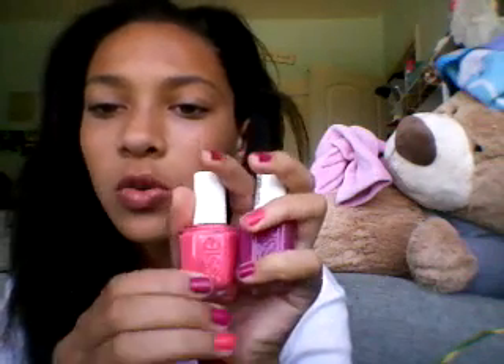I got two beautiful Essie nail polishes. This one is in the color Big Spender. This one doesn't have a color label, but I'm wearing it on my nails. I had the dark one under this so it seems a little darker. They're just really pretty.